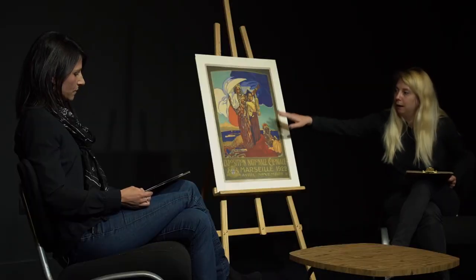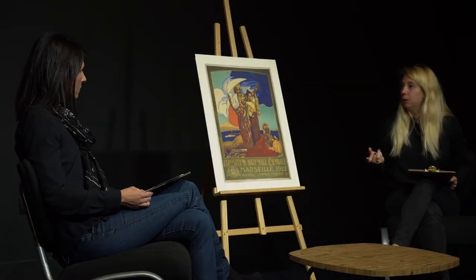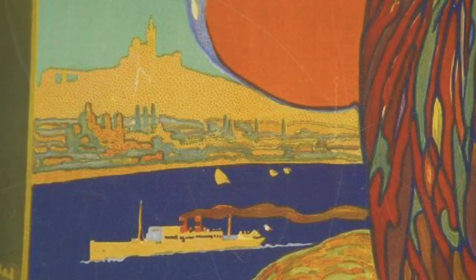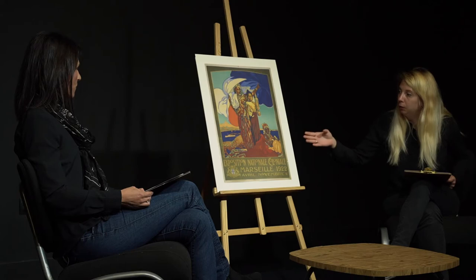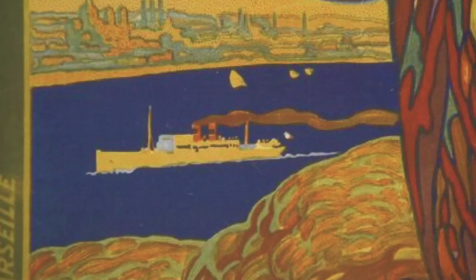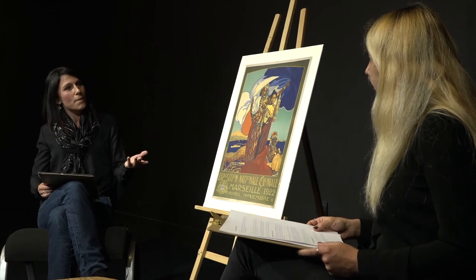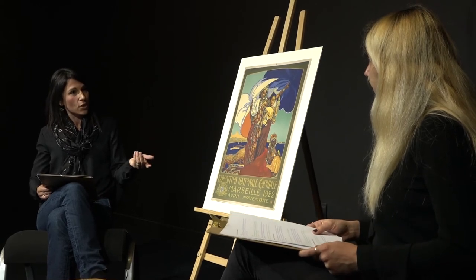L'œuvre illustre une coexistence, d'abord celle des espaces : celui de l'Empire français, symbolisé par ces trois femmes au premier plan, mais également Marseille, lieu accueillant l'exposition coloniale. L'artiste suggère à l'arrière-plan une architecture marseillaise facilement identifiable. On voit Notre-Dame de la Garde, qui surplombe la cathédrale de la Major, et toutes deux font face à la rade, évoquée par le bateau à vapeur qui rentre au port. Marseille est donc figurée implicitement comme un lieu de coexistence et comme la porte de l'Orient.